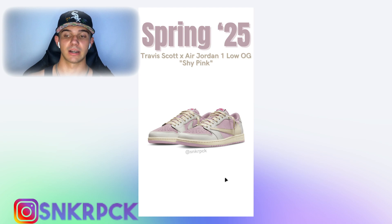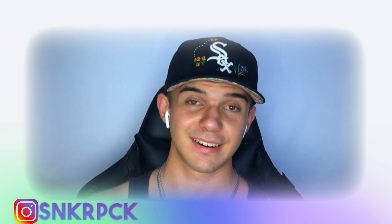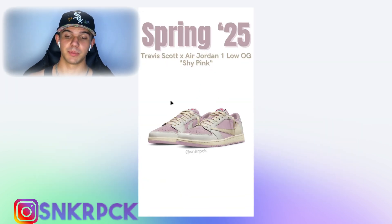Also a reminder that in spring of 2025, we're getting the Travis Scott collab with the Air Jordan 1 Low OG in a Shy Pink colorway. Honestly, the Reverse Mocha colorway used to be my favorite, but I'm not sure it'll stay that way — because this pink and beige combination is so beautiful, it's almost perfection.